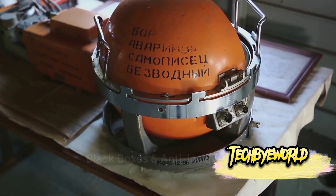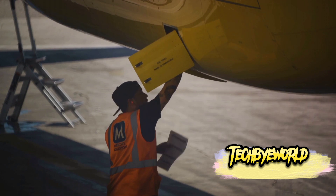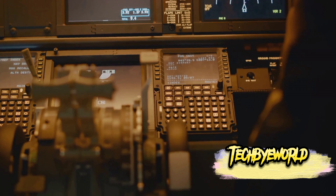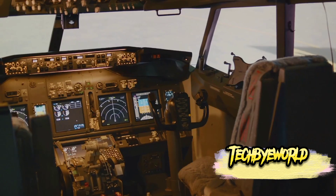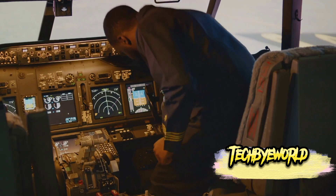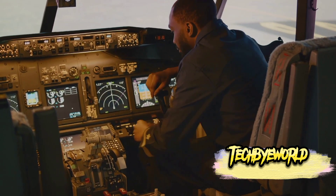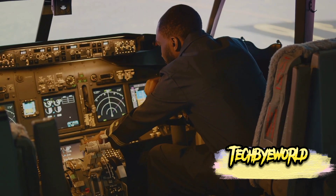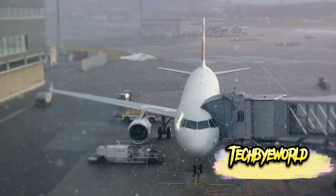Next up, we have the famous black boxes — which are not black at all. These vital components are actually bright orange; the color helps search and rescue teams locate them in the aftermath of an aviation incident. Officially known as flight data recorders and cockpit voice recorders, they log flight parameters, pilot conversations, radio transmissions, and ambient sounds, providing invaluable insight for accident investigators.